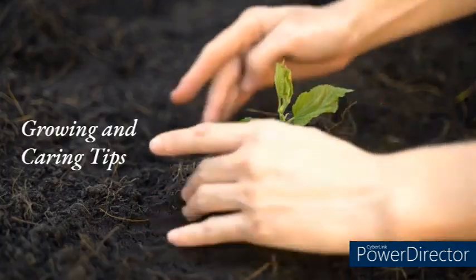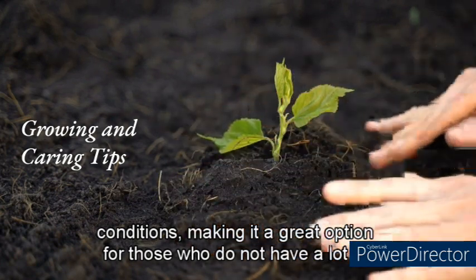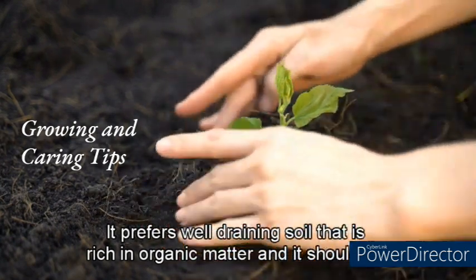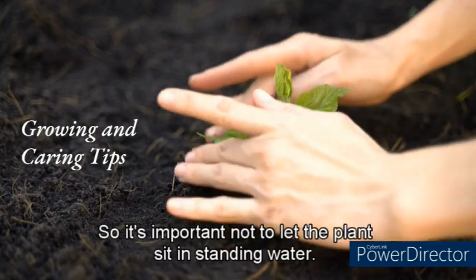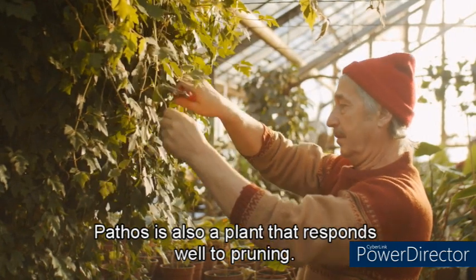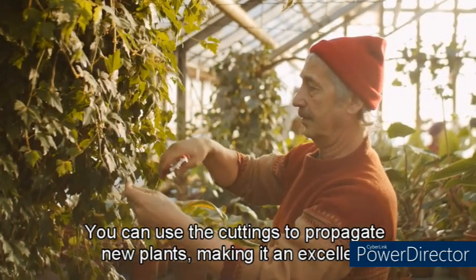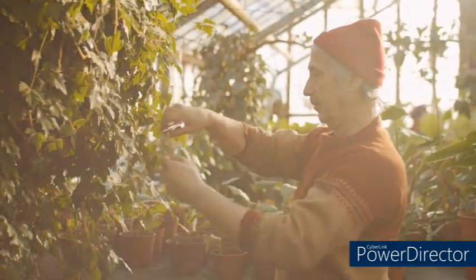Pothos is an easy-care plant that can tolerate low-to-bright light conditions, making it a great option for those who do not have a lot of natural light in their homes. It prefers well-draining soil rich in organic matter and should be watered when the soil is dry to the touch. Overwatering can lead to root rot, so it's important not to let the plant sit in standing water. Pothos responds well to pruning — regular pruning maintains its shape and promotes new growth. Cuttings can be used to propagate new plants.